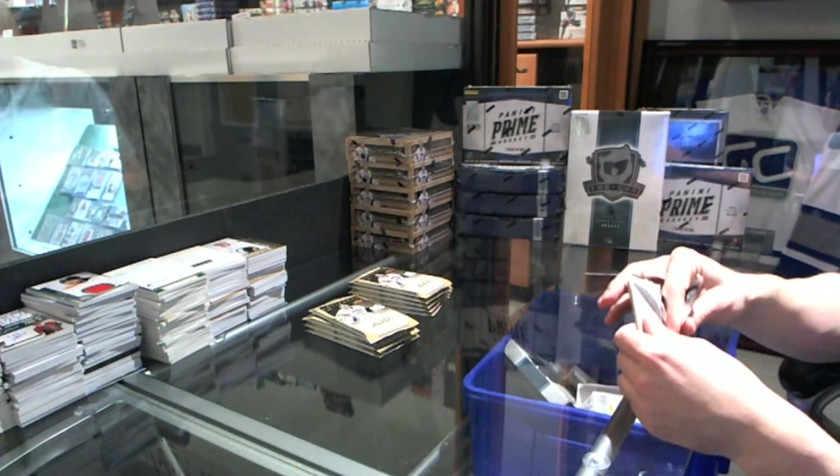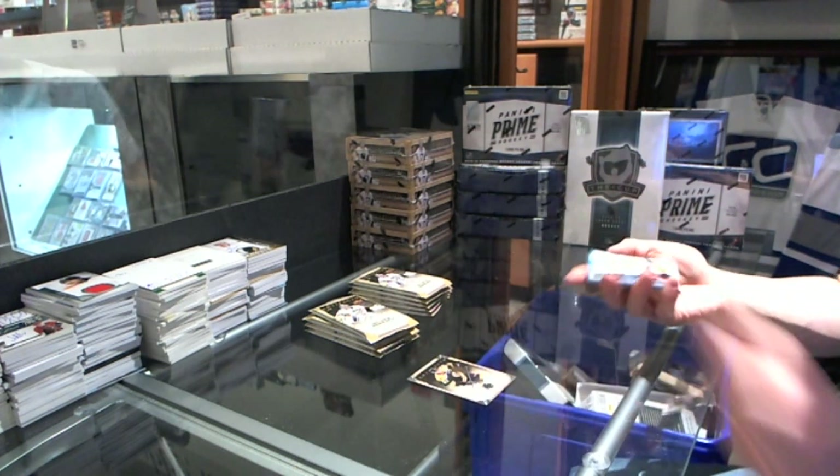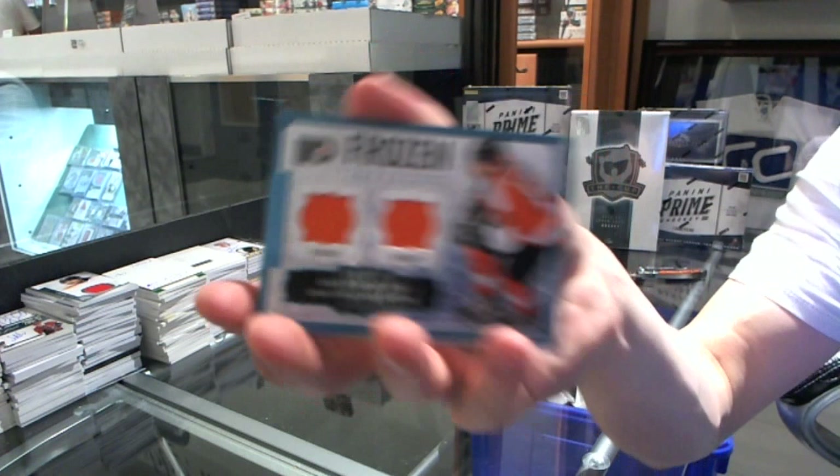Pack one. We've got a Frozen Artifacts for the Philadelphia Flyers, Braden Shen.